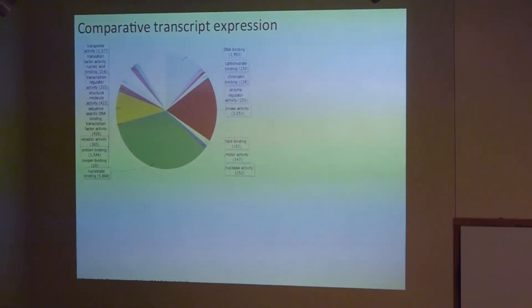Because sweet vernal grass is a non-model plant with no existing genome sequence — it's actually a polyploid with a fairly complex genome — we performed a de novo assembly using the software Trinity. Trinity takes all of the short-read sequencing fragments and assembles the sequences of all expressed genes like a giant puzzle. We found about 85,000 expressed transcripts falling into all the various categories found in a typical plant genome.